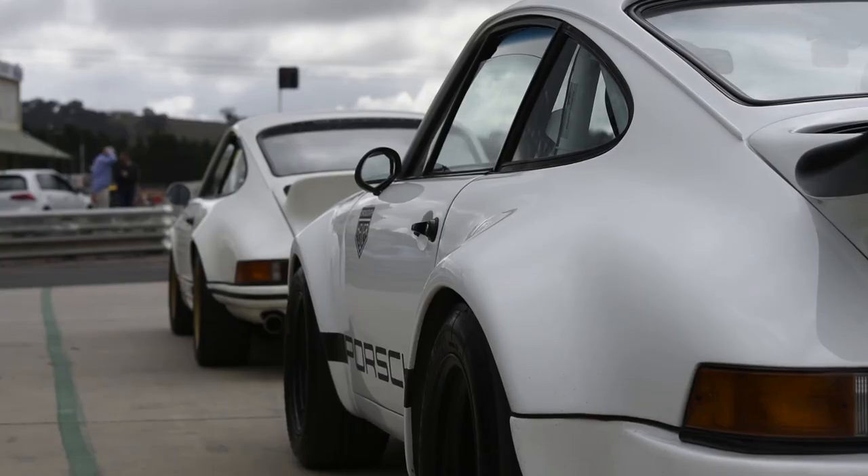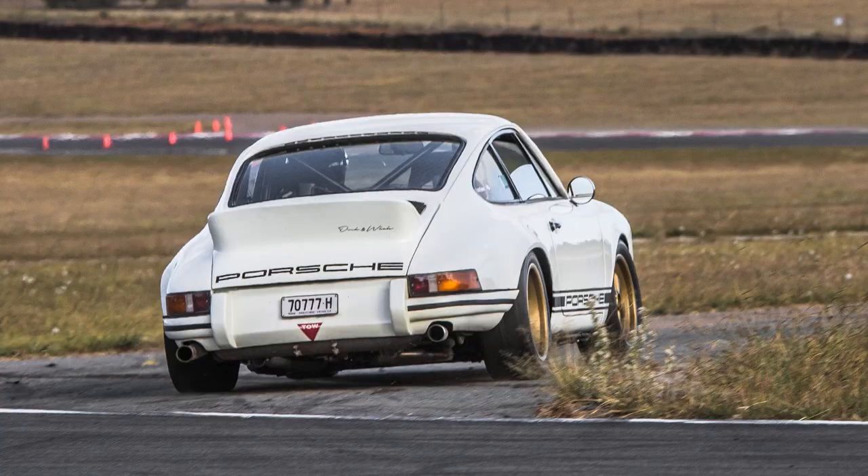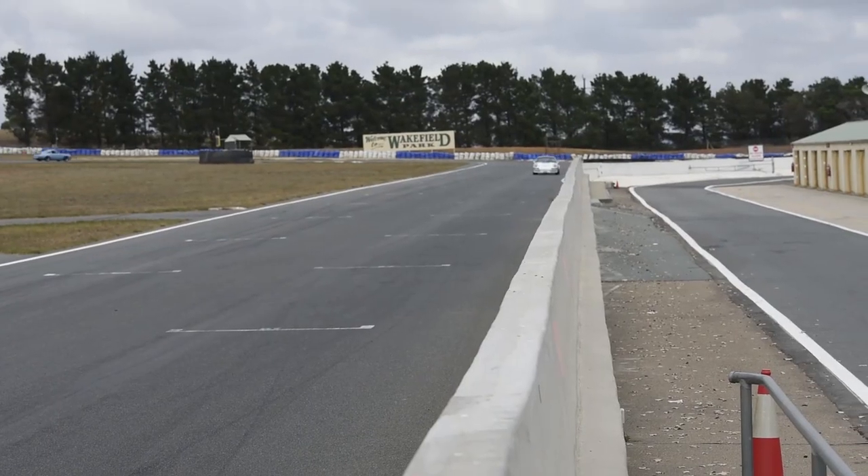It's rough and raw — no sound deadening, carpet's glued to the floor. The pedals — it's a left-hand drive California car, so it's a little odd driving in Australia with right-hand drive, but it kind of just adds to the occasion of driving the car.